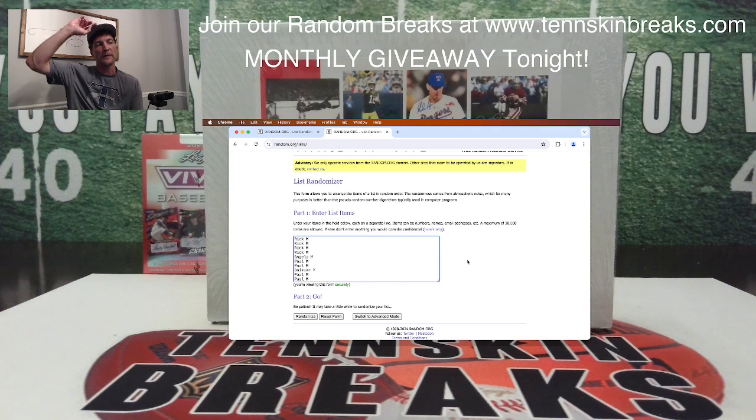Thanks to all of you guys for jumping in on our breaks for the entire month. We broke a ton of stuff — pick your teams, big boxes, Sapphire Baseballs, some super charts. There was a ton of stuff. We appreciate all of you jumping in. We'll get more breaks loaded up for the month of July, and another giveaway at the end of the month. If you're just joining us, make sure you check out 10skinbreaks.com and get in on the action.